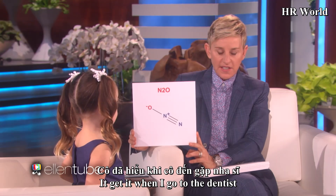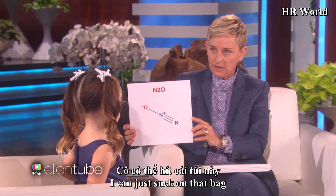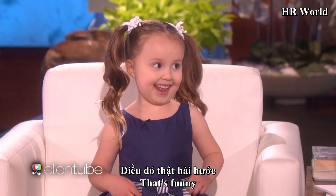I get it when I go to the dentist. I can just suck on that bag. That's funny.